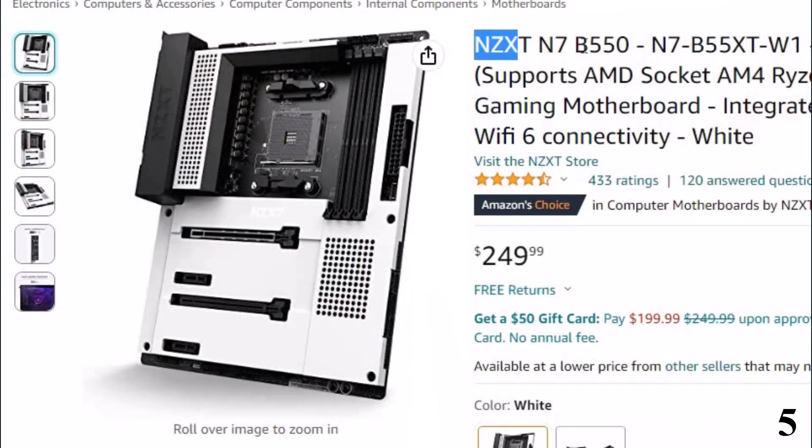Number 5: NZXT N7B550. Now you can get it at around $250.